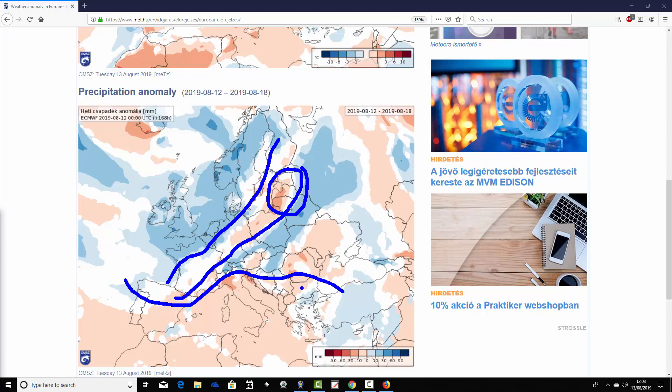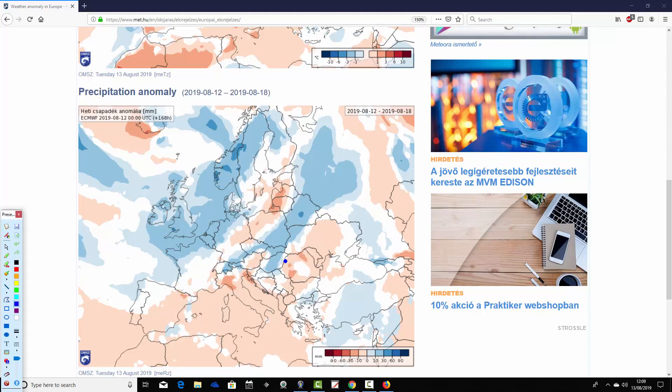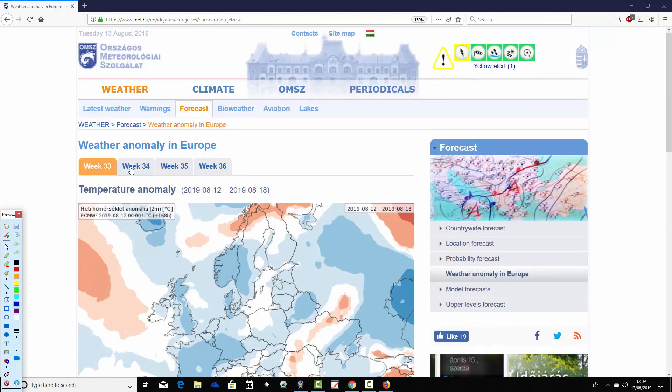Going towards the Black Sea and up towards Ukraine it's near average, but wetter than average in the southern parts of Poland, so very variable from area to area. The general idea is drier than average through the Mediterranean, wetter than average in that northwestern corner, and other areas varying from country to country.